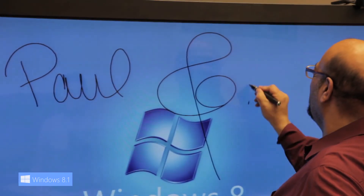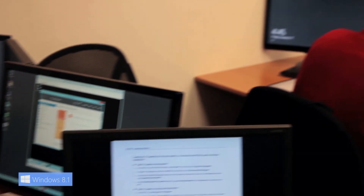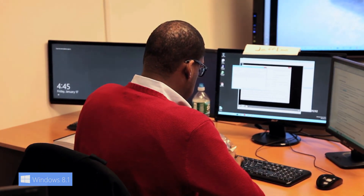We have a very unique setup here for teaching this technology at NetCom Learning. We have top-of-the-line smart boards and top-of-the-line computer equipment that allows us to have all the resources we need to run a virtual environment. Every student gets their own virtual environment to work with. My name is Paul Silva from NetCom Learning.